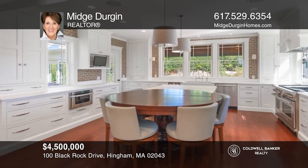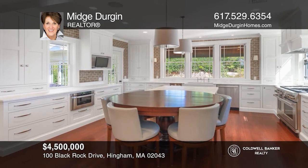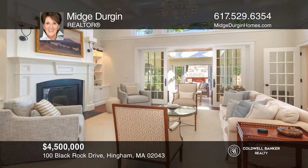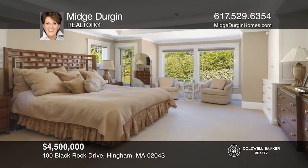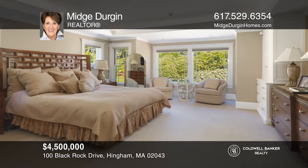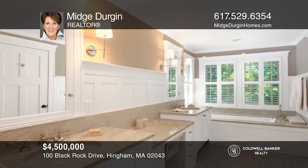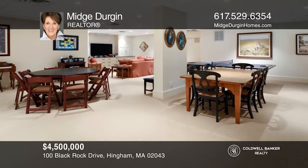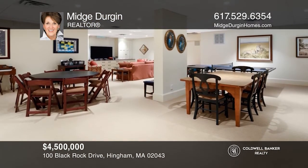This custom condo sits on a premier lot in a gated golf community. The first floor includes a state-of-the-art kitchen, butler's pantry, four-season room, living room, family room, three fireplaces, master suite and guest bed ensuite. The second floor has two beds and two baths. There is a finished lower level with an exercise room, office and game room. Come see all this home has to offer with Midge Durgin.